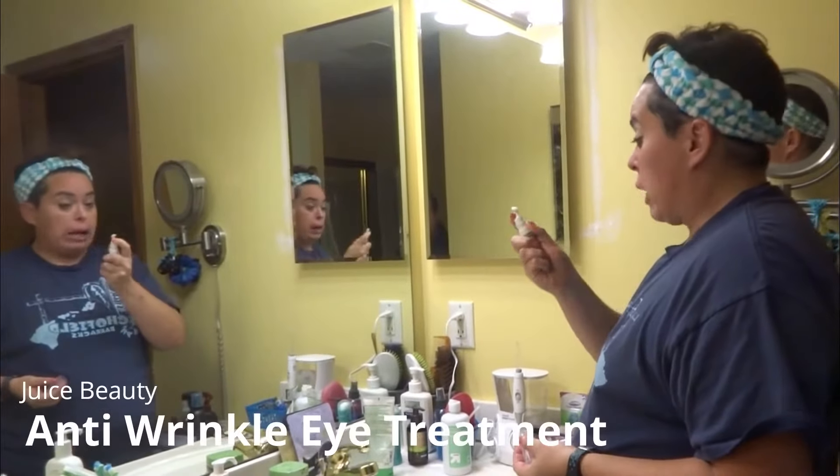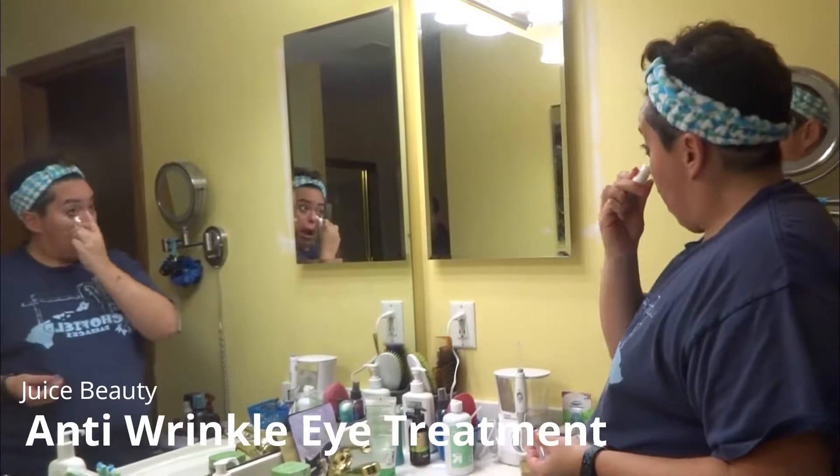And now eye cream — what I'm using is a Juice Beauty one. And tada!